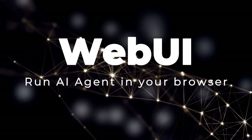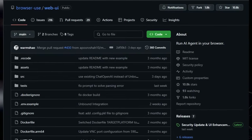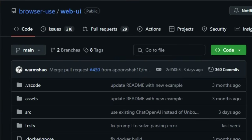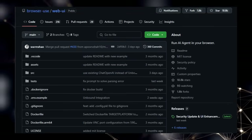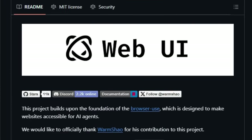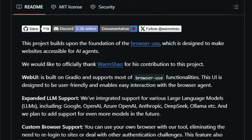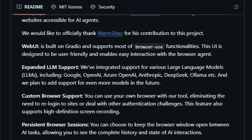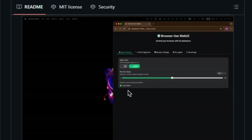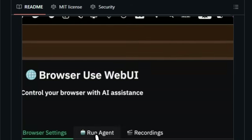Project number three: Web UI, Run AI Agent in Your Browser. We're taking a look at a really interesting project called Browser Use / Web UI. What makes this tool particularly unique is its fundamental goal — it allows you to run an AI agent directly within your web browser. Building on the foundation of making websites accessible for AI agents, this project provides a user-friendly interface called Web UI, which is built using Gradio. This intuitive UI enables incredibly easy interaction with the browser agent.